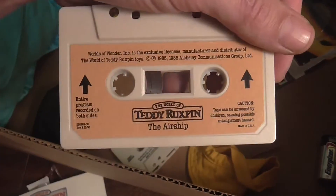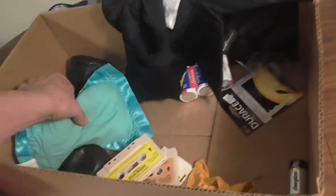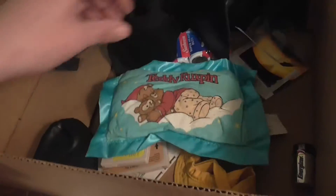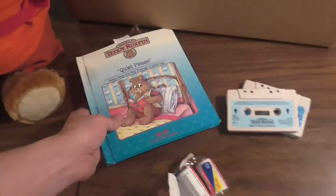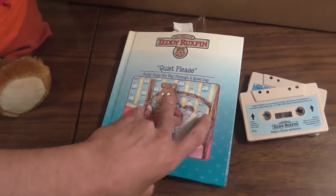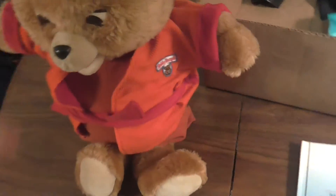A bunch of tapes. He reads books, sings lullabies. There are people commenting that they used to put Metallica tapes in there and listen to it — that's pretty funny. It comes with his own books. You read the book — well, he reads it to you, but you just look at the book. You get the point.